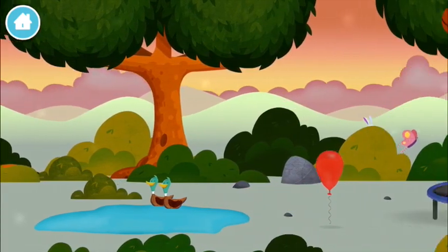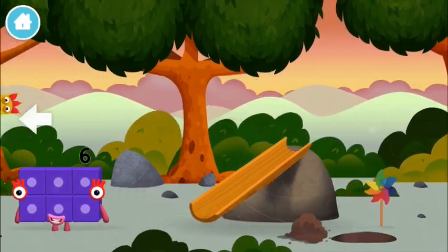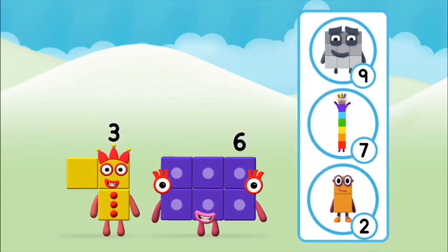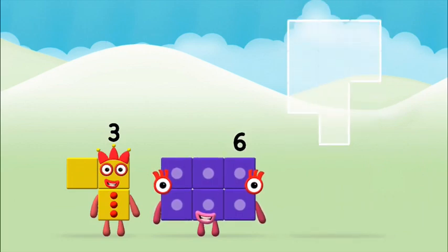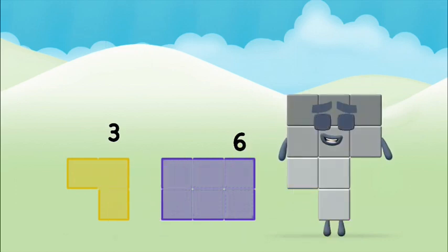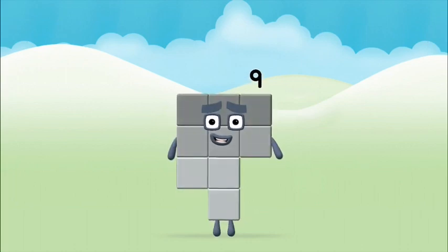Try looking to the left — the number block was hiding behind a tree. What number block can you make by adding these two together? That's the correct answer! Now add the number six together. Three plus six equals nine. Well done, you made Number Block Nine!